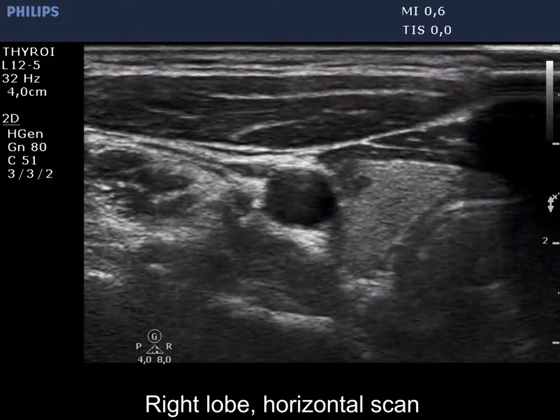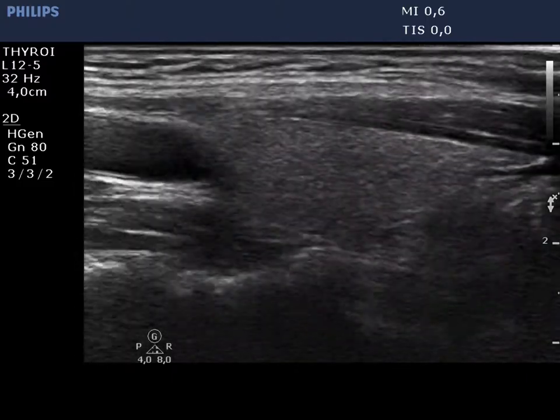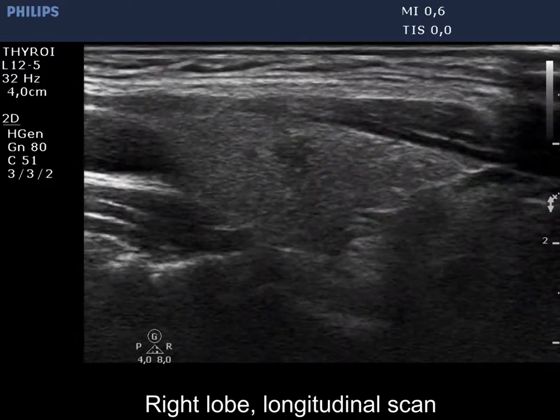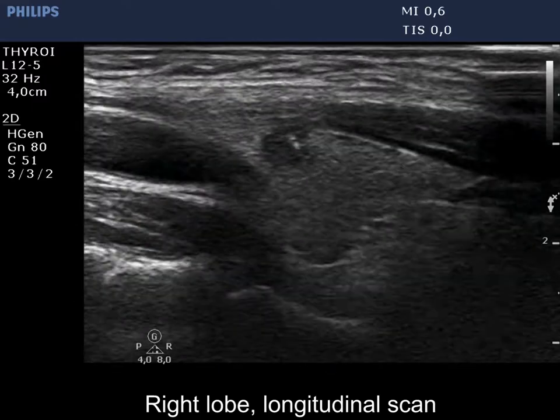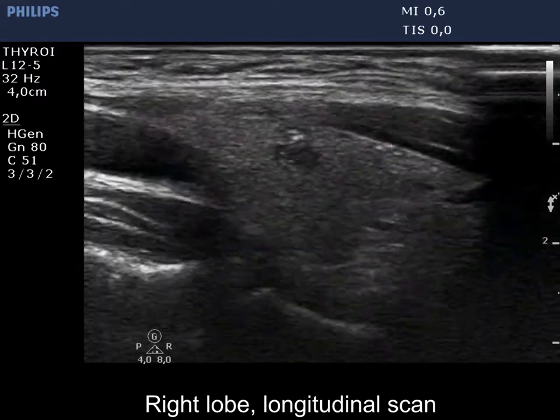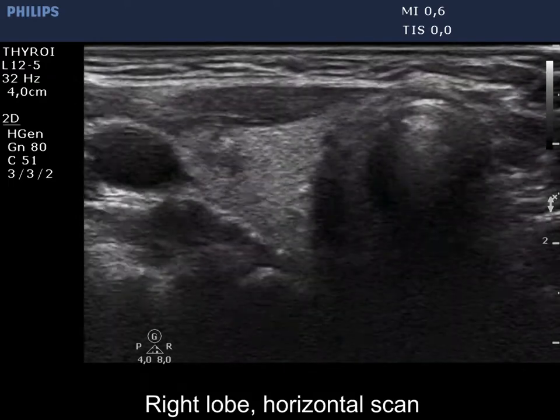The right lobe is econo-normal and has a small hypoechoic lesion which has lobulated and spiculated margins and presence of microcalcifications. The lesion is shown at higher magnification.